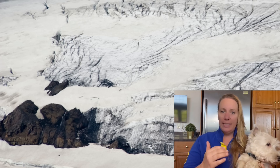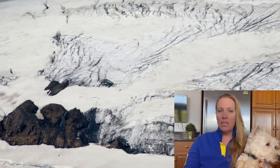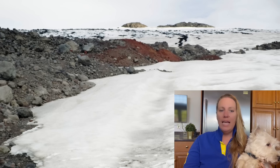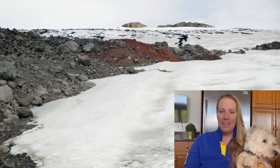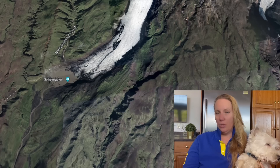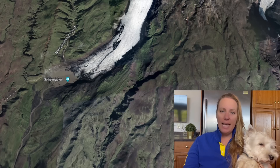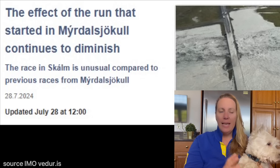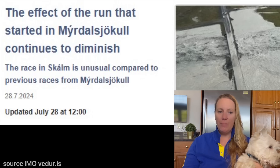Of course, if there's a glacier on top and water mixes with lava, that's going to be explosive. Katla has also produced significant ashfall, lava flows, and glacial floods - called jökulhlaups. We just had a glacial flood and it was a significant one - surprisingly large. The Icelandic Met Office says this glacial flood is unusual compared to previous floods that came from that area.